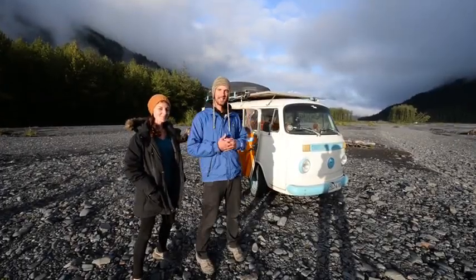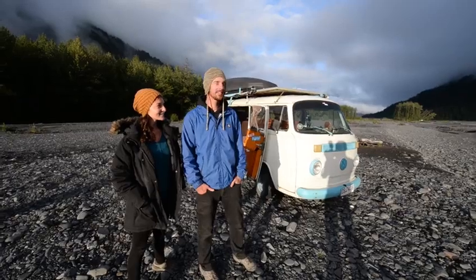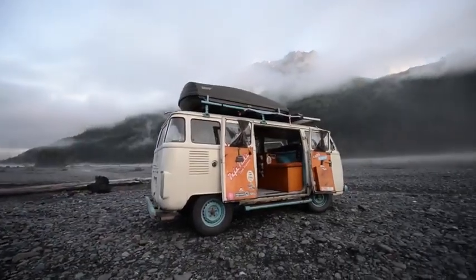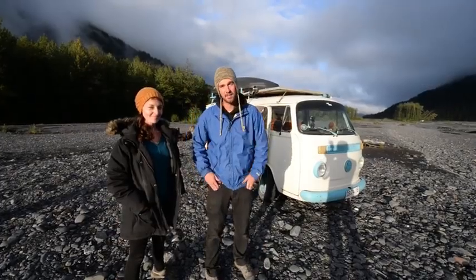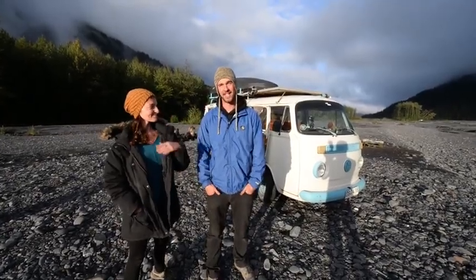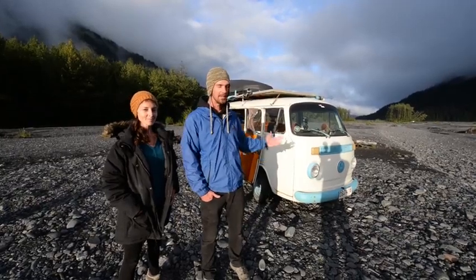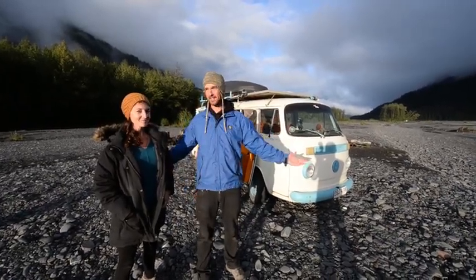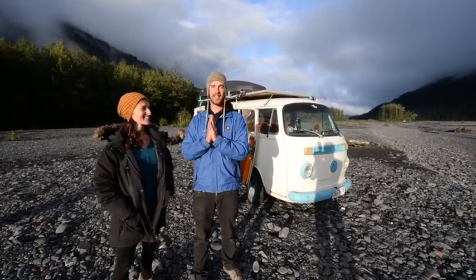I'm Ben and I'm Leah. This is our combi, otherwise known as a V-dub bus. This is our home, our adventure mobile and freedom vessel, and this is where we live and have been living for the past four and a half years since we initially bought it in Chile in South America. We've been driving it up and we are now in Seward, Alaska enjoying the glorious sunshine.